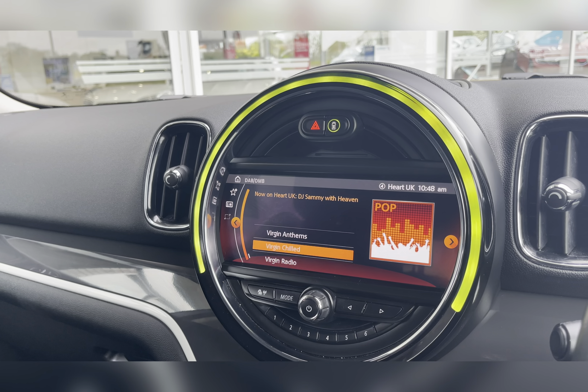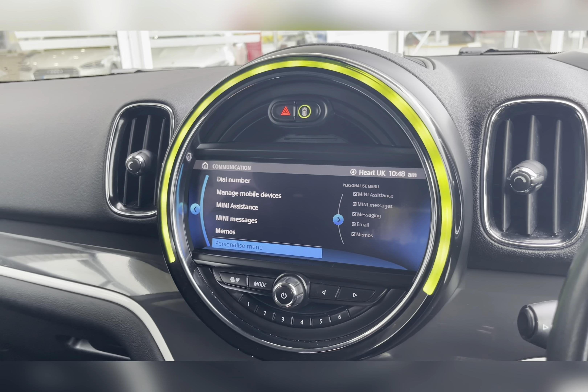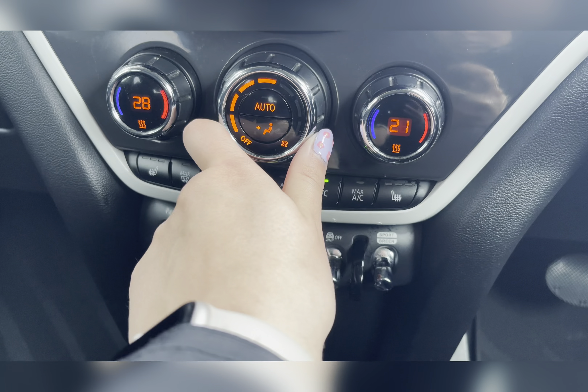You also have your DAB radio, which covers all sorts of genres of music suited to everyone, so you can always find something to listen to no matter what. You have Bluetooth connectivity, allowing you to make and receive those important phone calls whilst on the go, ensuring you're never tempted to pick your phone up whilst driving. Along with a rear-view camera, making maneuvering and reversing so much easier.